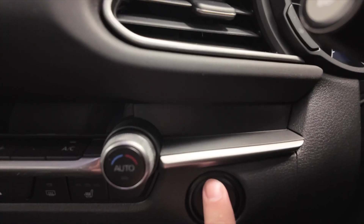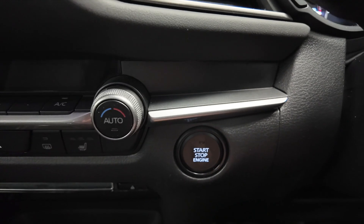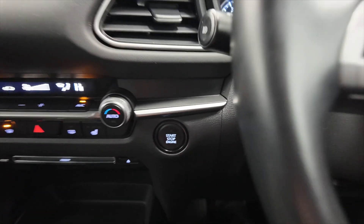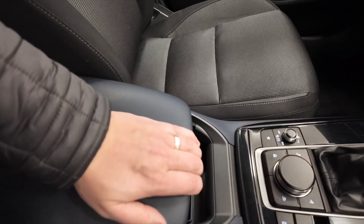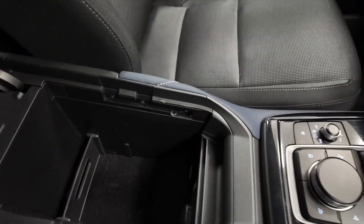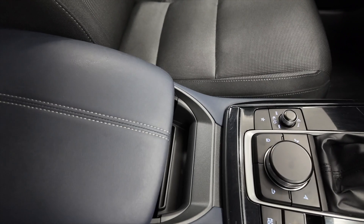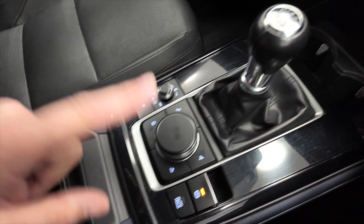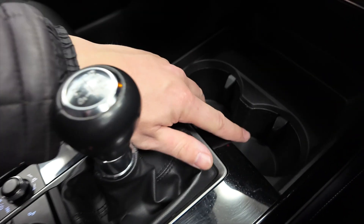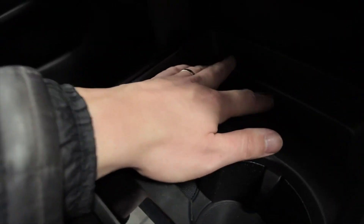It is push button start — with your foot on the clutch and the key in your pocket, just press that button and away you go. You've got this central armrest here which slides backwards and forwards and lifts up to reveal some storage space. Really nice controls for your digital display, manual gearbox, and a couple of cup holders with a bit of space for your phone.